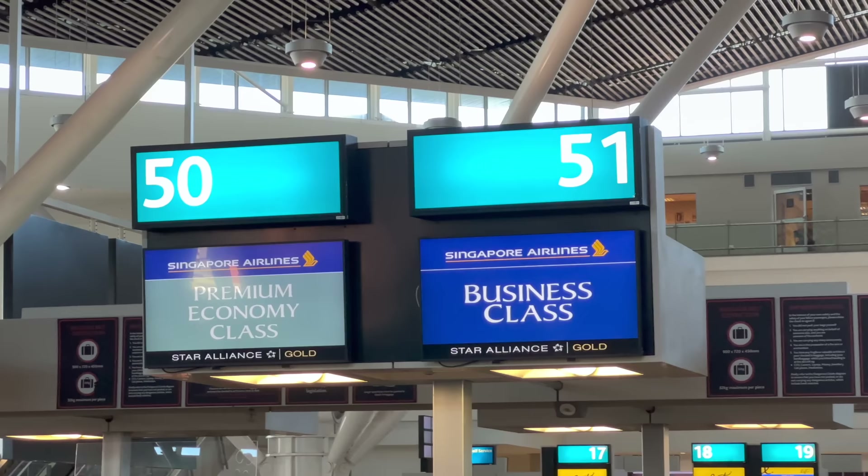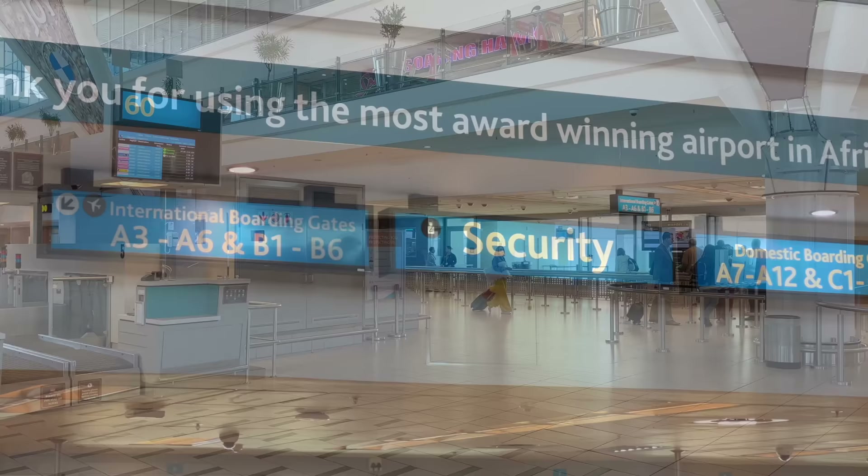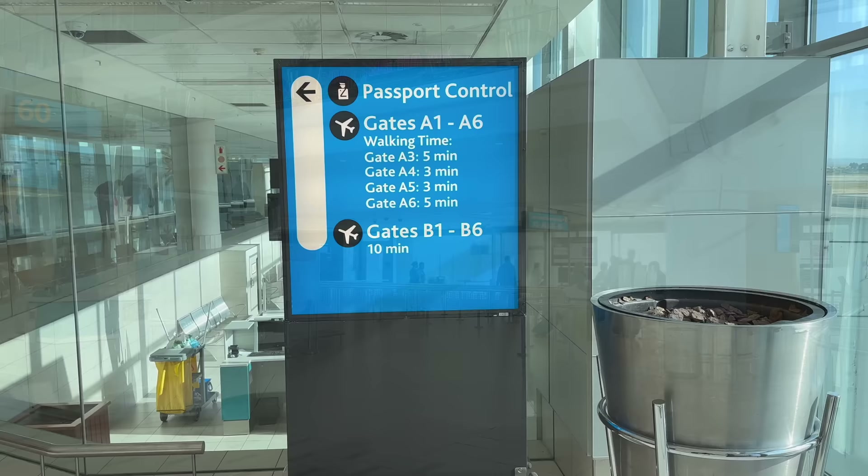This first segment is a tag-on flight, meaning we're going to be traveling to Singapore via Johannesburg on the same plane. You can start your journey in either of the two cities. Given the fact that the plane is not even meant to fill up here, check-in was quick, and even for economy, the queues were reasonable.